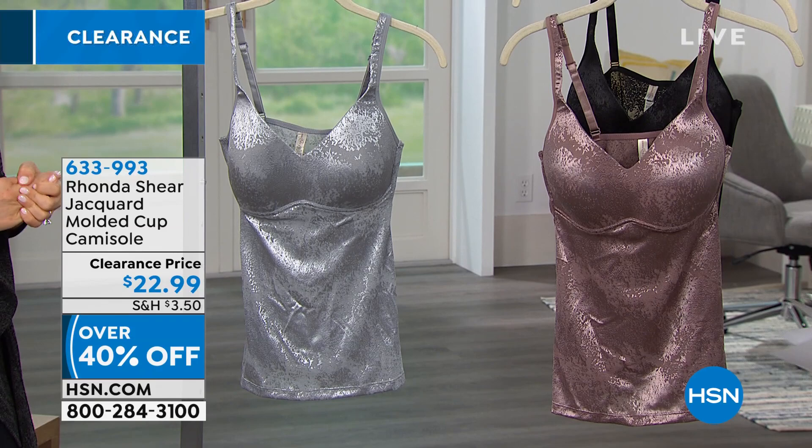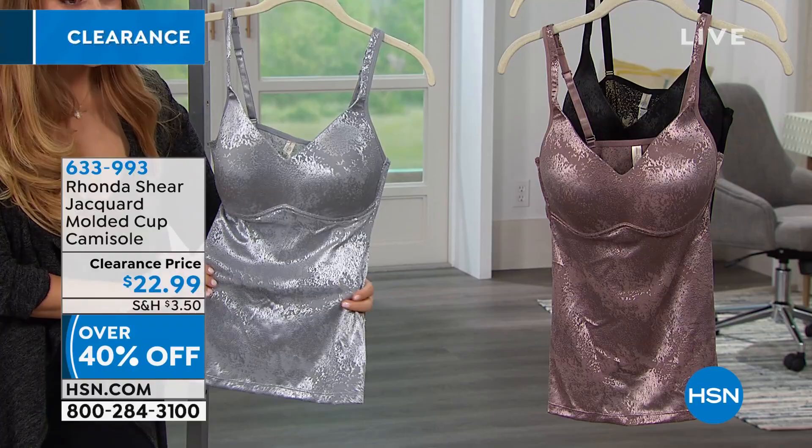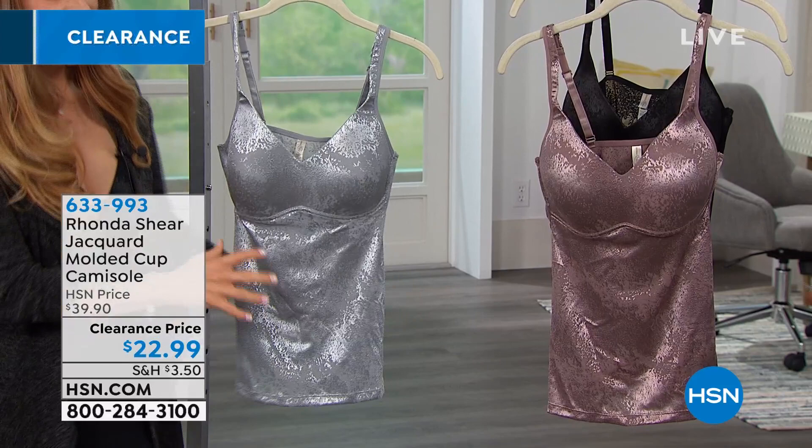Let's talk about these tank tops because they are really great. First of all, let's look at the fabric. The fabric is so high-end and beautiful, and I just love the sheen that the jacquard finish is giving it. It just adds that Hollywood look that Rondeshear is known for.